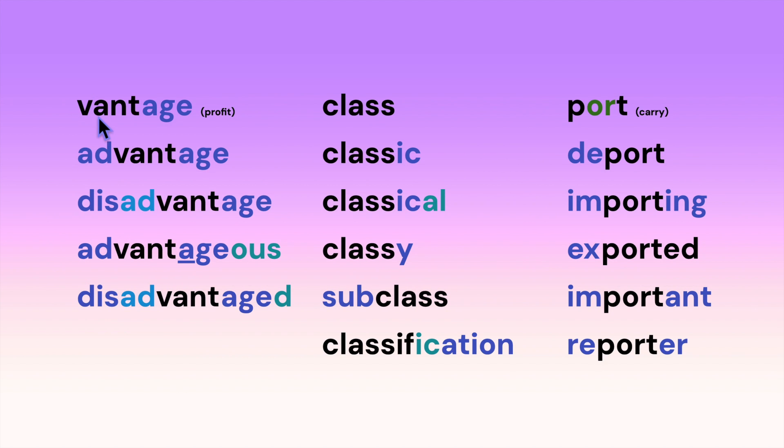Here we have the root 'vantage,' which means profit. The suffix -age is actually pronounced more like 'idge.' We've added prefixes to get: advantage, disadvantage, advantageous. Notice that when we add the -ous suffix, this A takes on a long A sound — advantage versus advantageous.